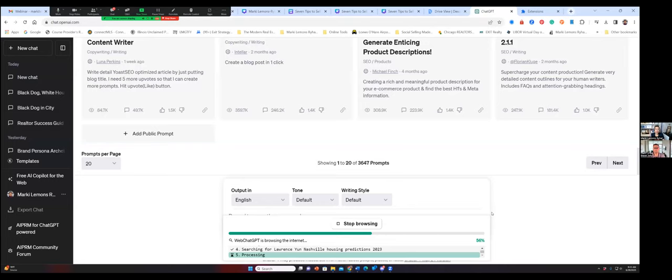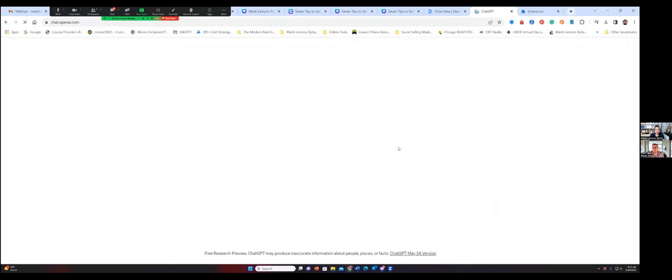When we look at ChatGPT 4, it will allow us to pull the information in using Bing, but we have to make sure that Bing is checked. It seems like it's paused right now — possibly between being live it's pausing. But it's searching the internet. I did this the other day and I got some Lawrence Yun housing predictions already. It shut down — it's not responsive. So we're going to exit the page, reload, and come back in.